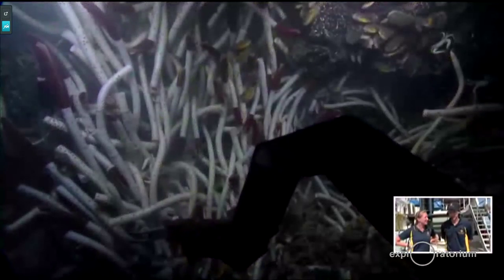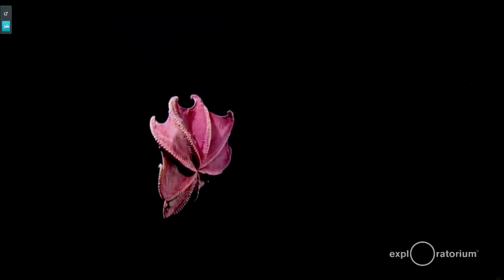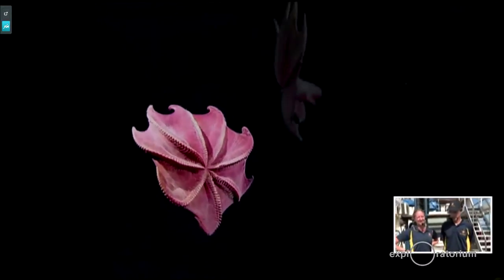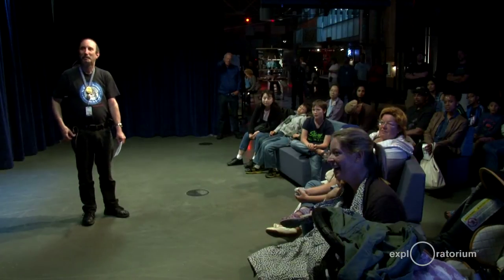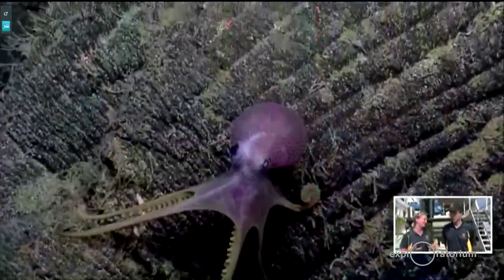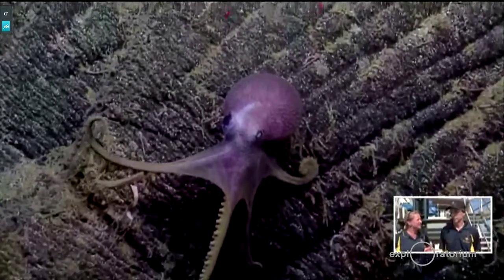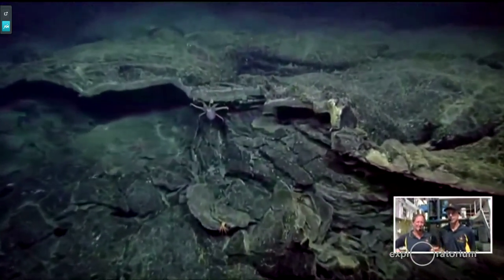Have you seen any cephalopods? It is cephalopod week! Not on my leg, but on a past one we definitely saw some octopi — some pretty cool ones. One was near a hydrothermal vent and it was white, which was really cool to see. We've also seen some squid, and definitely a lot of other cool organisms down there.